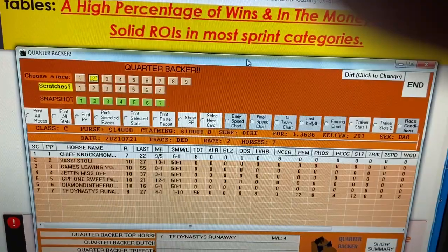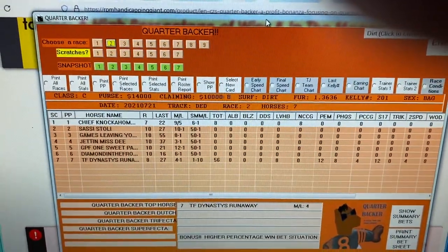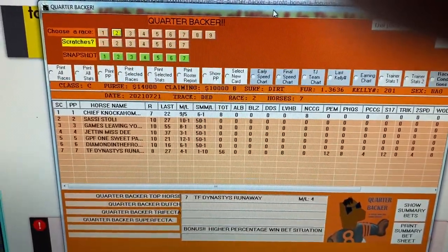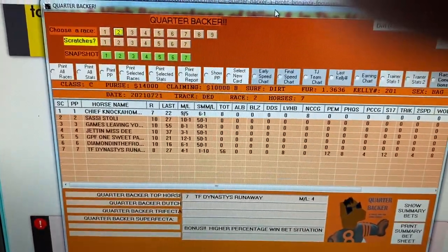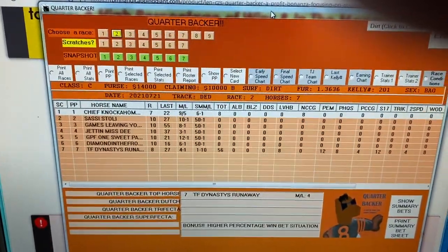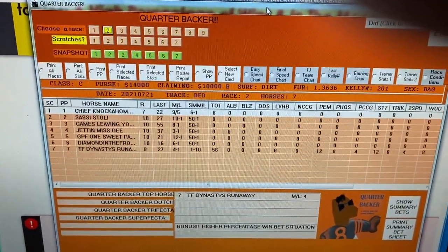Again, $137 for the program. You can split into three payments if you'd like, but we think you'll really be pleased with this. Extremely accurate whether you're a win, place, or show bettor, or if you're a place parlay bettor — you'll find this to be very, very accurate. Thanks, and call us with any questions.